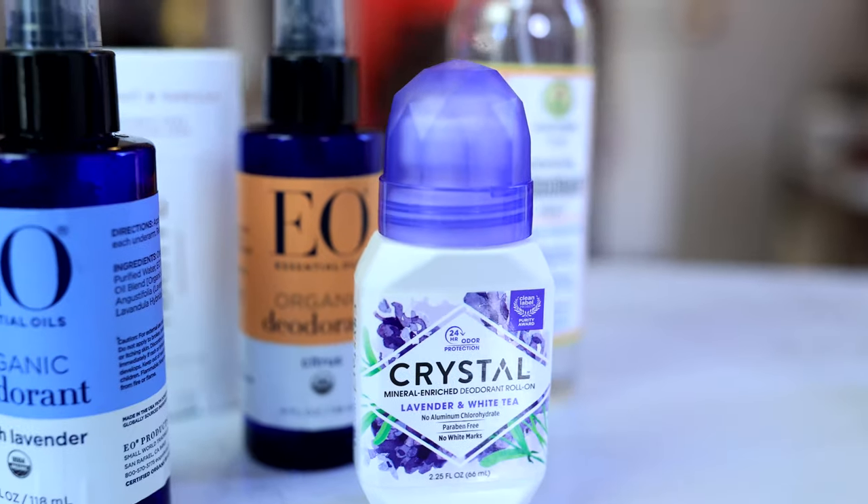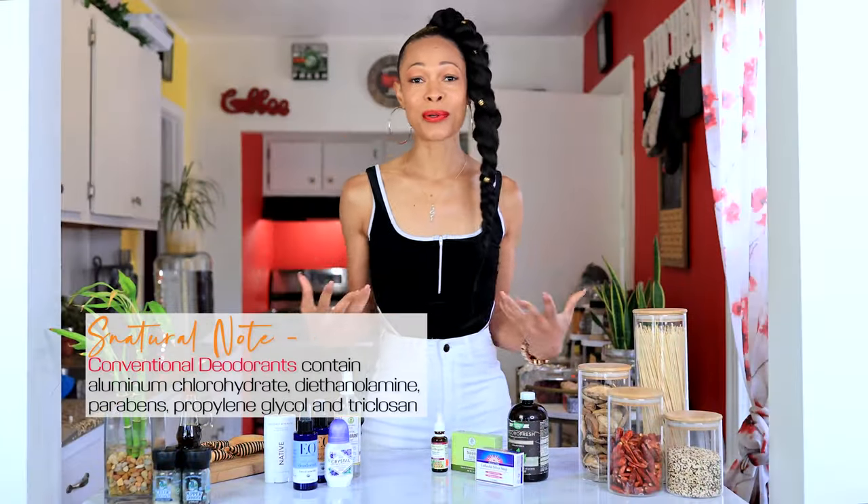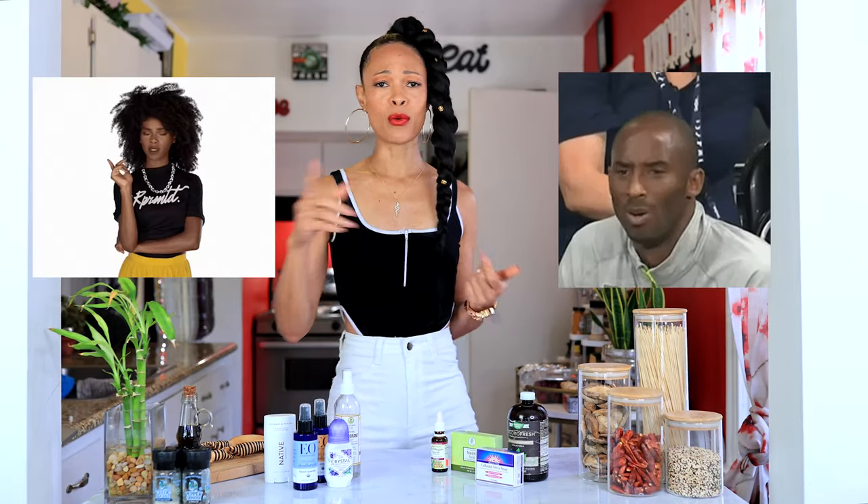Today's video is going to be about how to make your natural deodorant work. A lot of commercial deodorants have aluminum in them and they're causing breast cancer. When you found that out, you were like, what? We can't have this. Let's get into some natural stuff and start using natural deodorants.